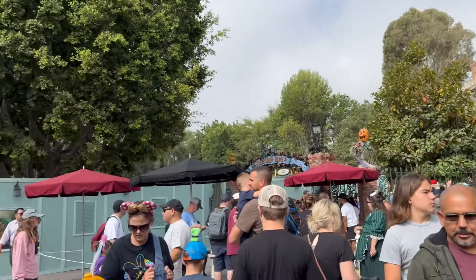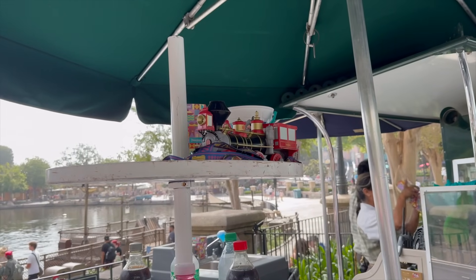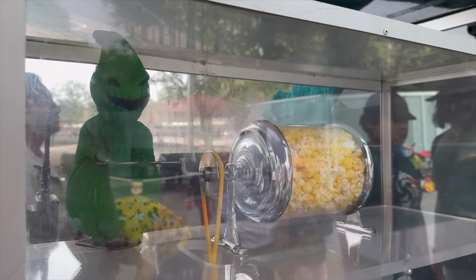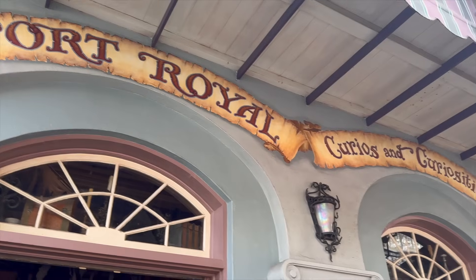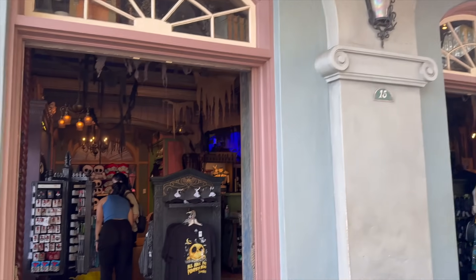We just finished up in the Haunted Mansion area. Now it's time to check out my favorite band here in New Orleans Square. We're heading inside Port Royal Curios and Curiosities to see what new merch they have.